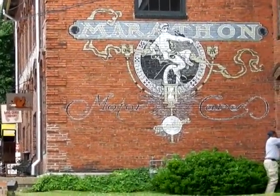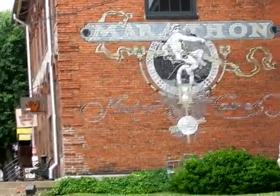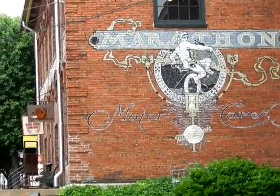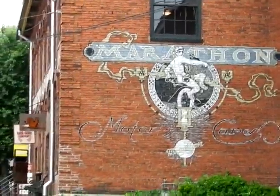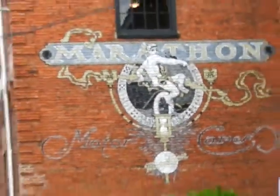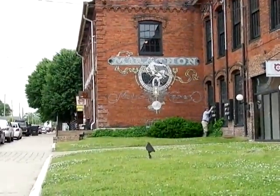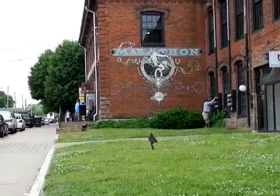We are in Nashville, Tennessee visiting Antique Archaeology, featuring items picked by Mike Wolfe, star of History's American Pickers. As you can see, we're in a really cool, trendy location that's been here for quite some time — this is their second location.